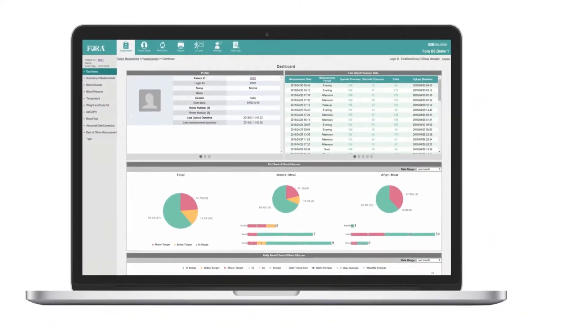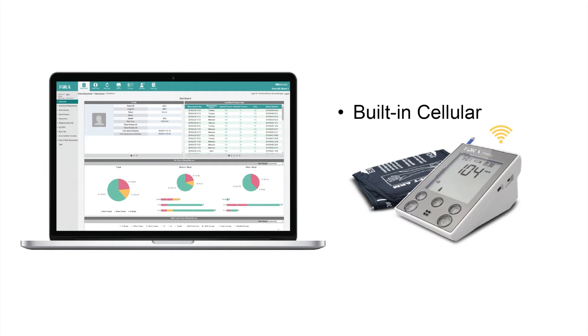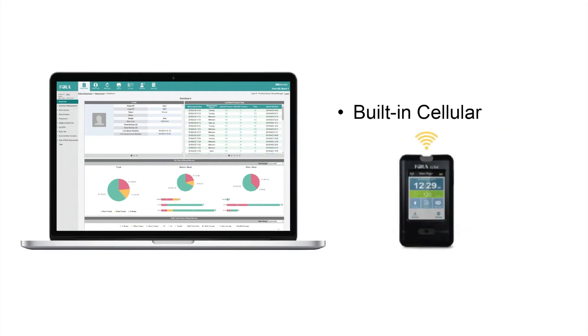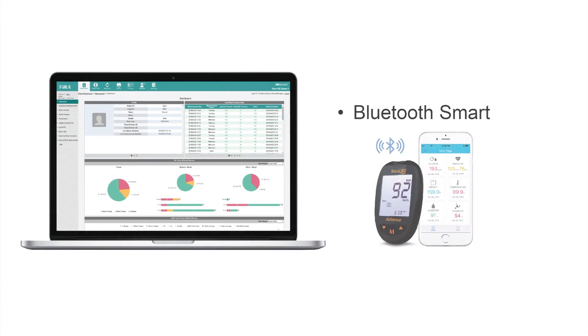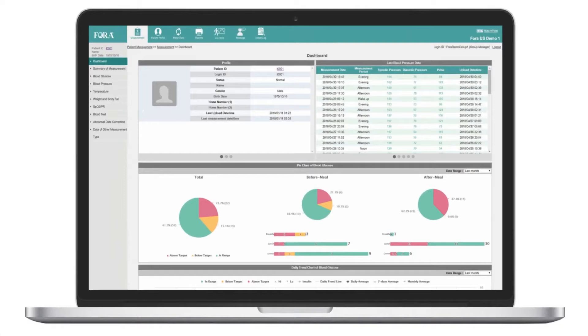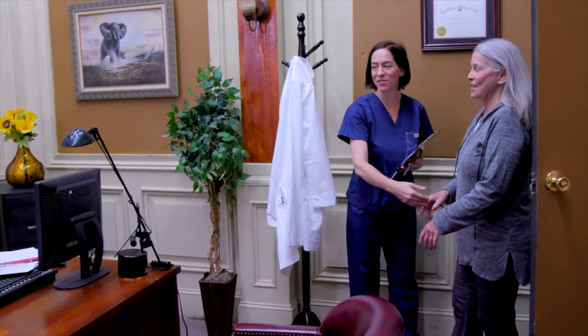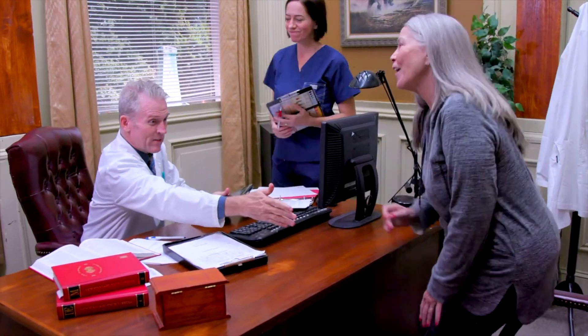With a variety of connectivity solutions — including built-in cellular devices such as the D40G and G-TEL, cellular gateway integration, and Bluetooth smart meters — Fora Care offers the best solution for chronic disease management. Fora Care technologies deliver improved benefits and reduced cost through its remote patient monitoring solution. With new opportunities for medical reimbursement, now is the best time to get started.